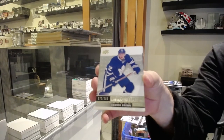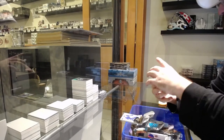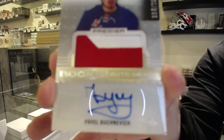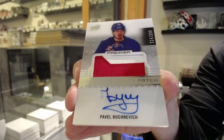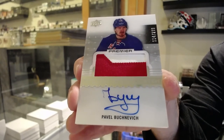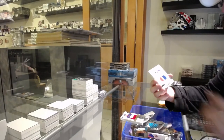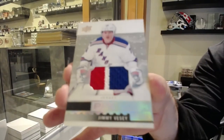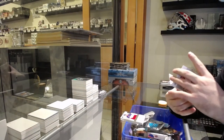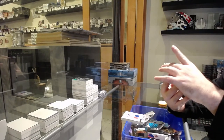299, Connor Brown for the Rangers. 299 rookie patch auto, Pavel Buchnevich for the Rangers. We've got a Jimmy Vesey triple colored jersey Rangers. That's pretty sweet — number 9 of 25. This might have been a case, I don't know.